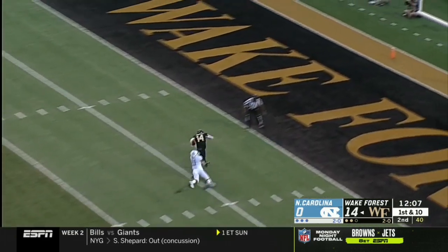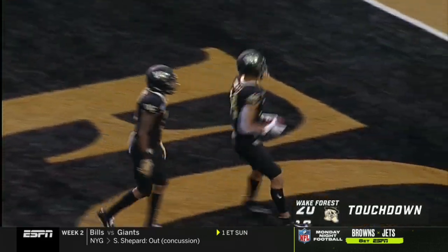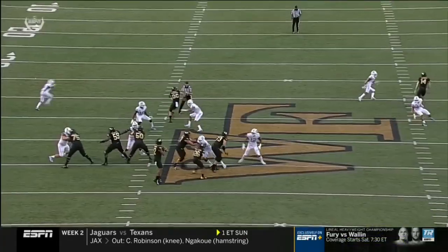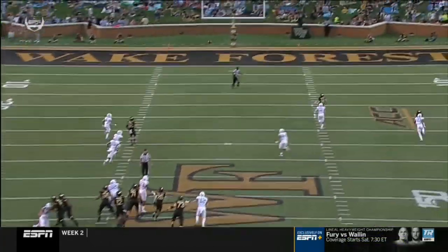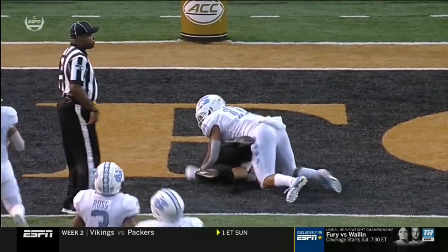Deep shot to Surratt — got it — and he is in for the touchdown! What a night for Sage Surratt. Got loose long early down the sideline, now with a 51-yard touchdown with a perfectly thrown ball.